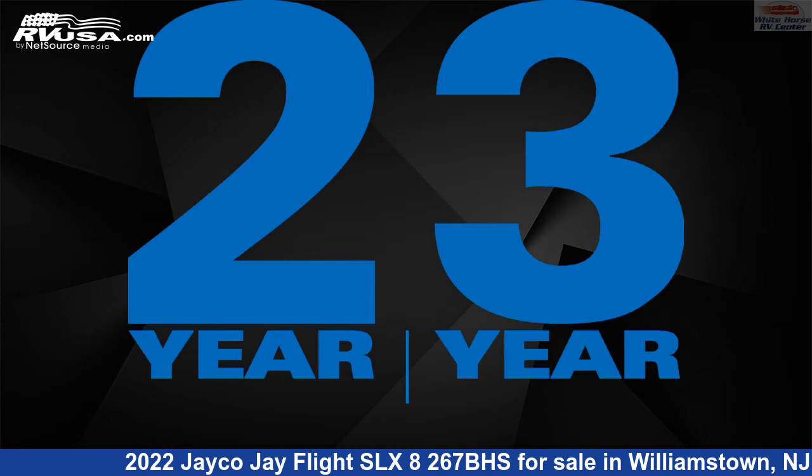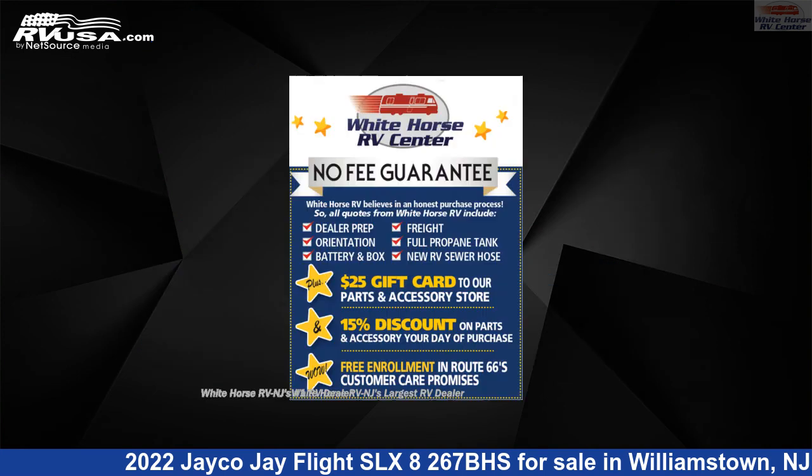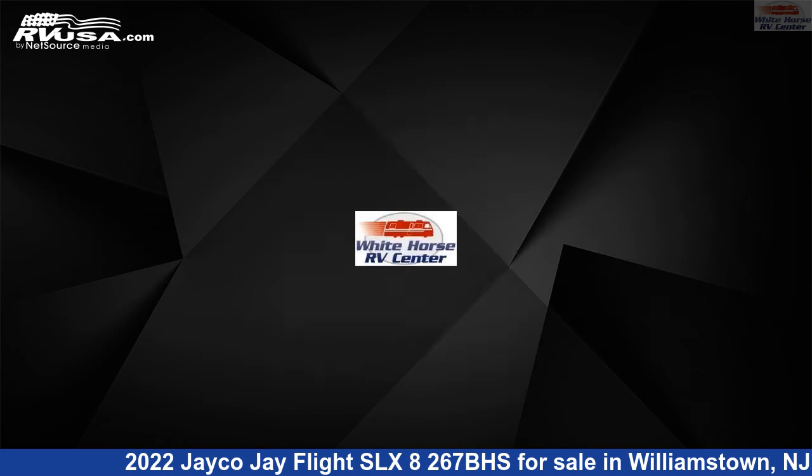This new Jayco is 30 feet 4 inches in length and features one slide out, a classic cottage interior, sleeps 10, air conditioning, auxiliary battery, and 38 gallons freshwater capacity.